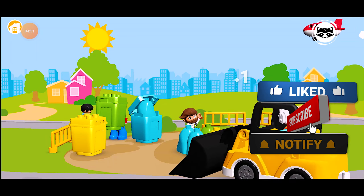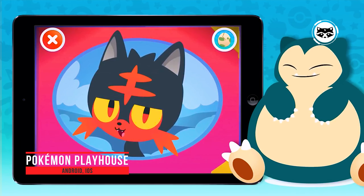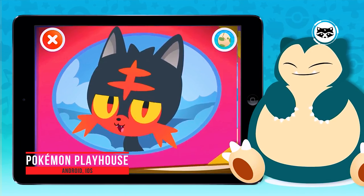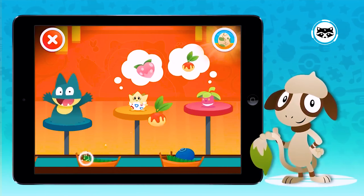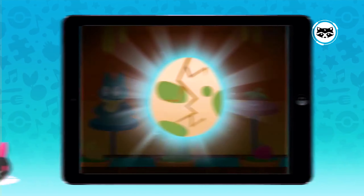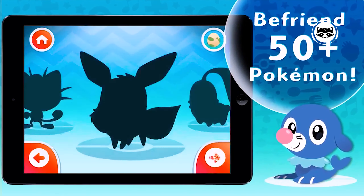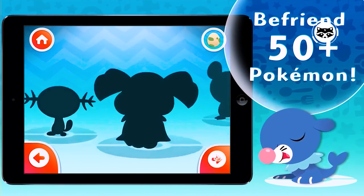Pokemon Playhouse — unlike most Pokemon games on mobile devices, Pokemon Playhouse is entirely free and designed to appeal to children. Kids can easily interact with several different Pokemon while exploring various locations, and there's even a grooming aspect similar to what you'd find in a Tamagotchi game. It's a casual exploration game with a few minigames, targeting kids between the ages of 3 and 5, making it a perfect introduction to the property for children who can't yet read.